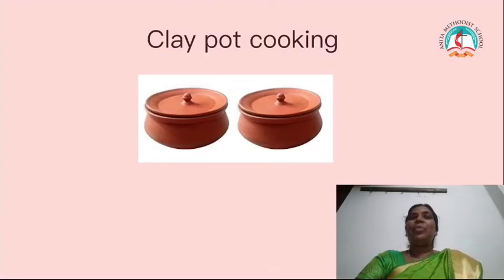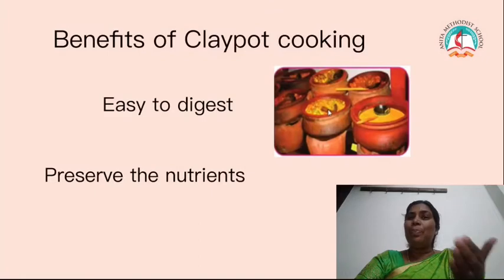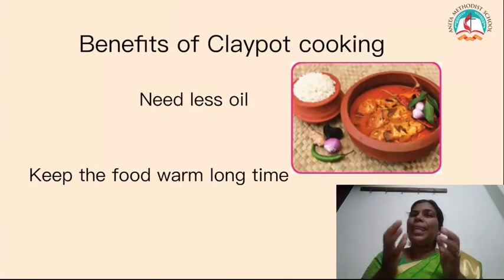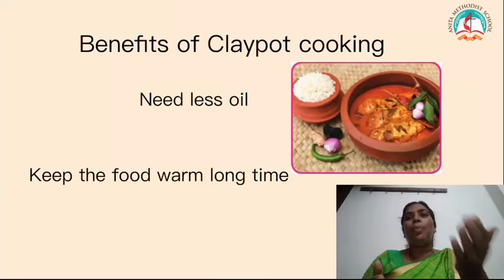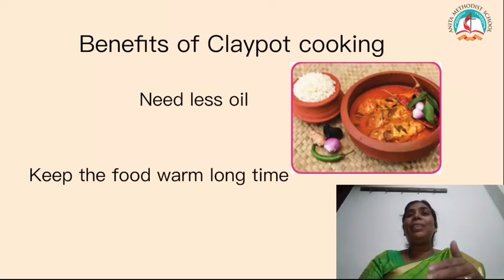Children, in those days we used clay pots for cooking. Nowadays we are not using them, but clay pot cooking is very useful. Now we are going to see what the benefits of clay pot cooking are. It helps us to digest the food easily. And also, it preserves the nutrients in the food. We can use less oil for cooking when we use the clay pot.